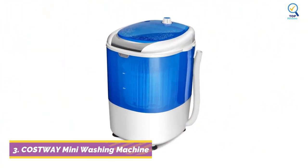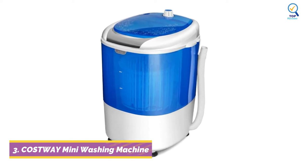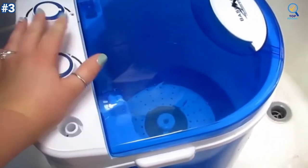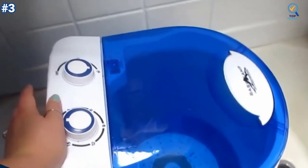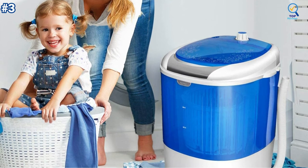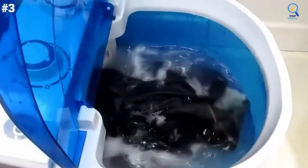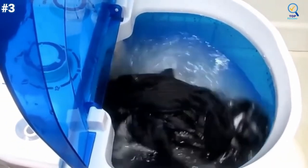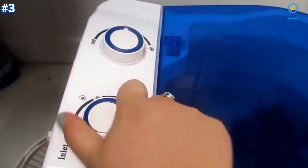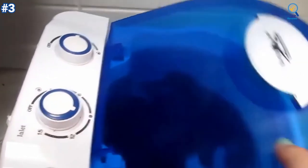At number 3, the COSTWAY Mini Portable Washing Machine is a high-quality product at a reasonable price point from a trusted brand, with several features that set it apart. This washing machine is portable and compact, perfect for limited spaces such as dorms, apartments, condos, motorhomes, RVs, camping, and more. Its lightweight design makes it easy to move. Simply put in your load of clothes, fill with water, set the timer, then start washing. It also features a drain tube which allows you to easily drain out dirty water. It is a single-tub washing machine with a spin basket, up to 10 minutes wash and 5 minutes spin, to meet your different needs.